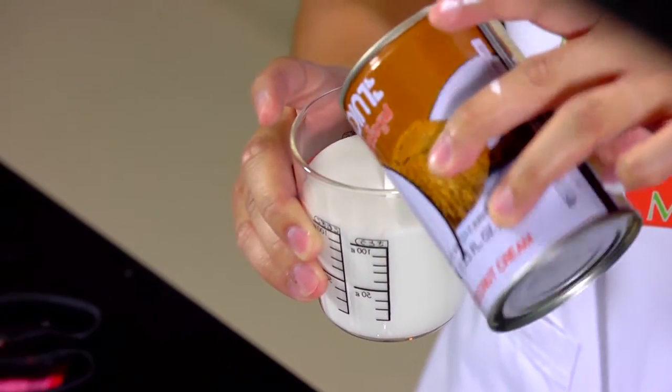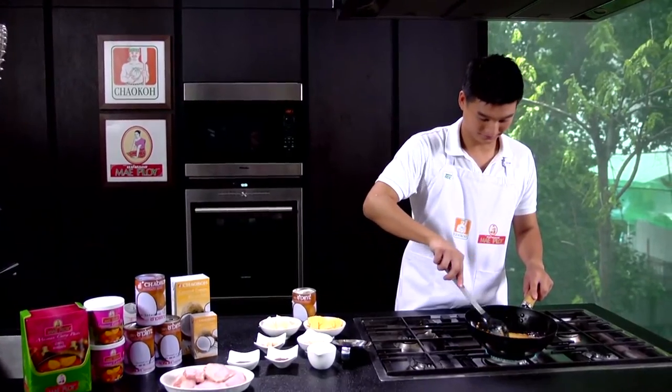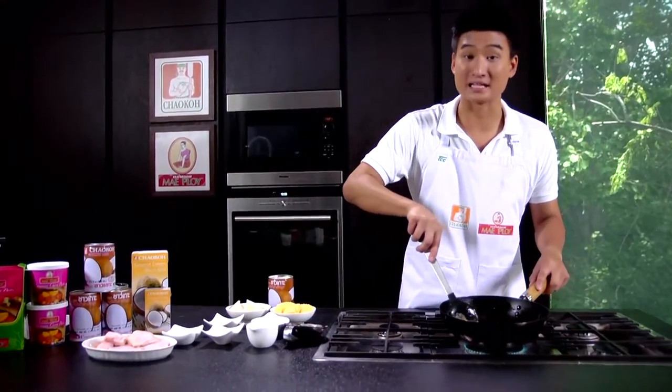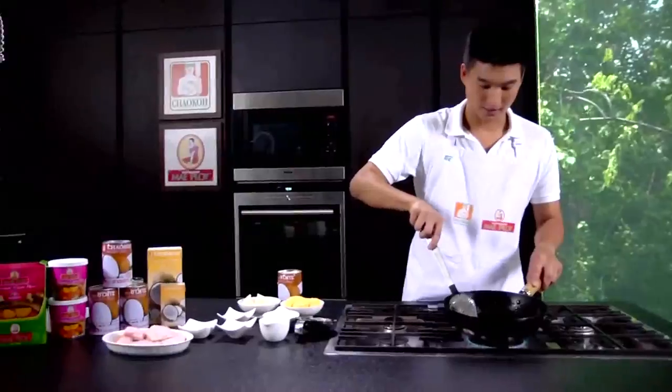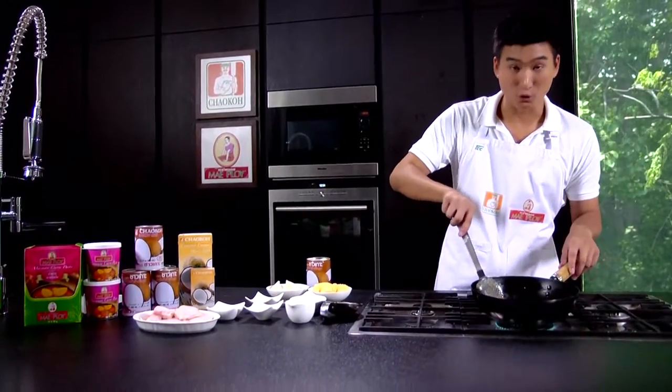Pour the coconut milk into the pan with the curry and stir it well to mix the coconut milk with the curry paste. If you find parts of the curry paste still stuck together, just mix it well. You can see that when the curry paste and coconut milk come together, it starts to boil and sizzle around the pan — and the smell starts coming out as well.